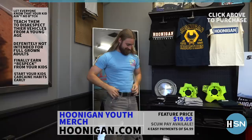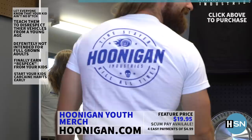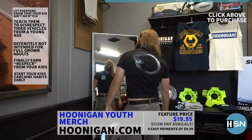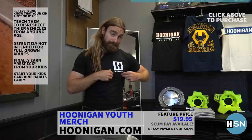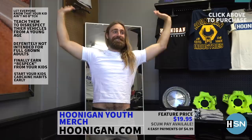Today we're really stoked to announce that we finally have children's gear. Lace your kid up in the flyest, hardest automotive gear on the planet. You ever walk around a car meet with your kid thinking your kid looks like a nerd? Well, no more, because now Hoonigan is outfitting kids. Youth gear, available at Hoonigan.com. Get yours today.